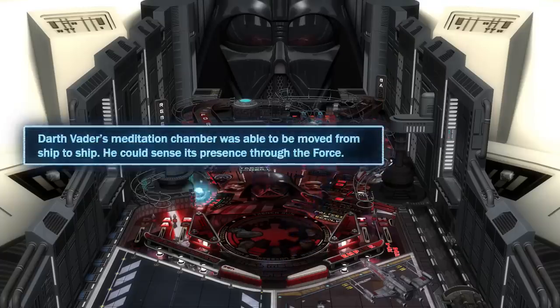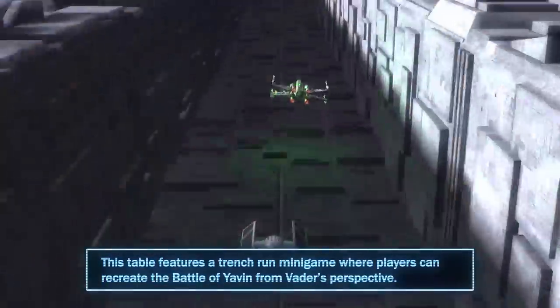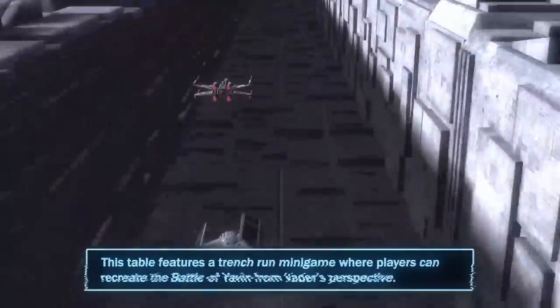Darth Vader's meditation chamber was able to be moved from ship to ship — he could sense its presence through the Force. This table features a trench-run minigame where players can recreate the Battle of Yavin from Vader's perspective.